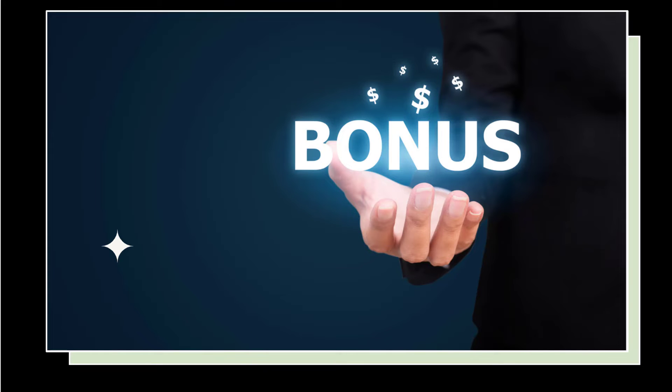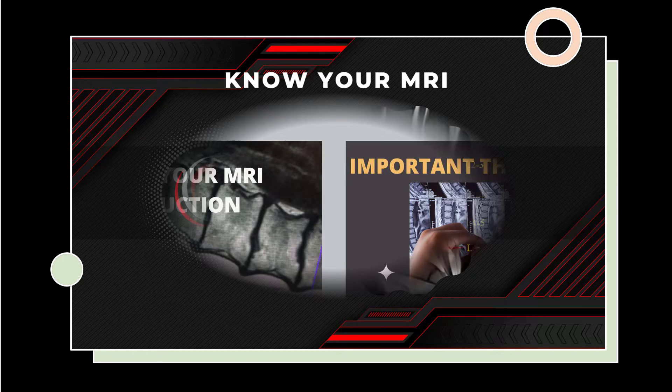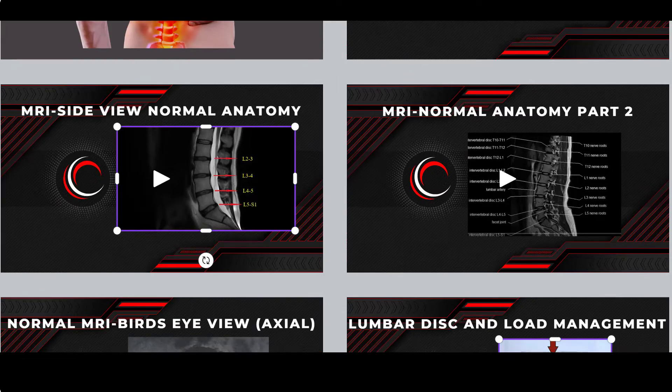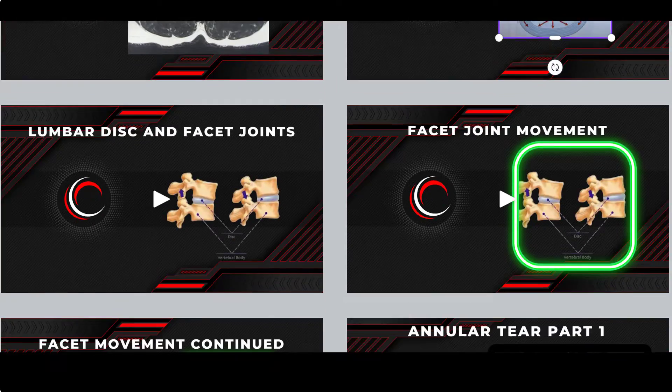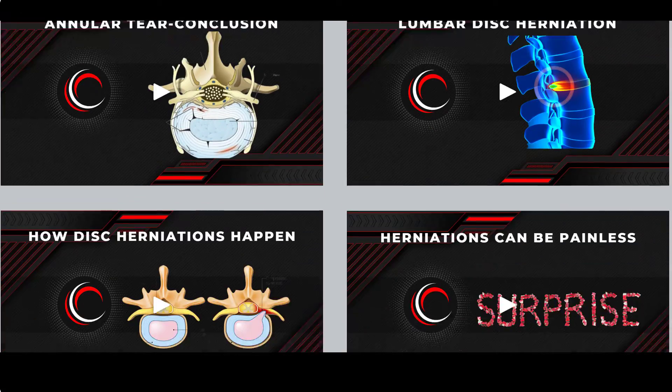In addition to the 10 modules, there are six very valuable bonus modules that I make available to you at absolutely no additional charge. The first is Know Your MRI — a video series made up of 28 separate videos that discuss the various MRI findings that you're likely to hear about if you've had an MRI.